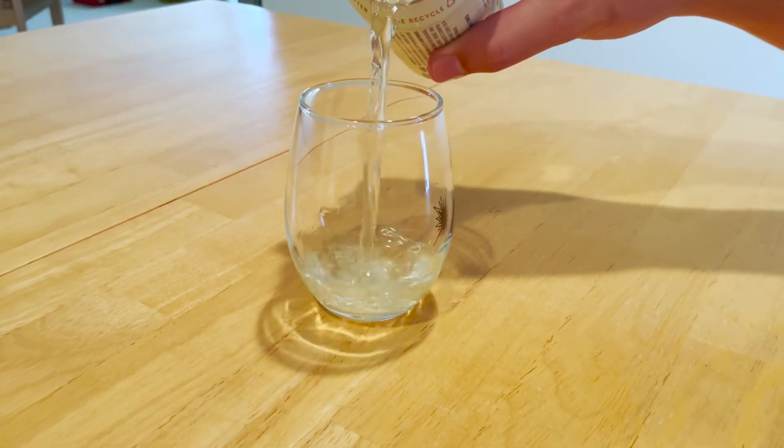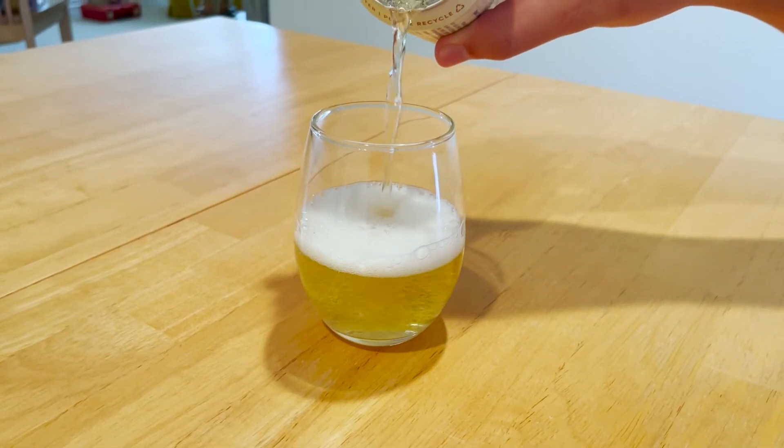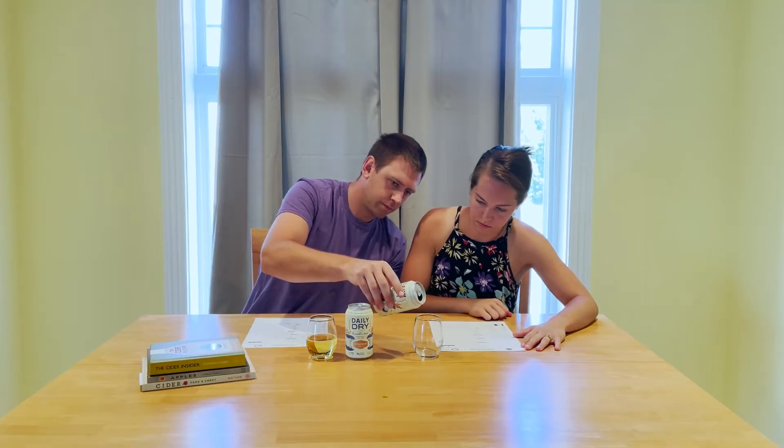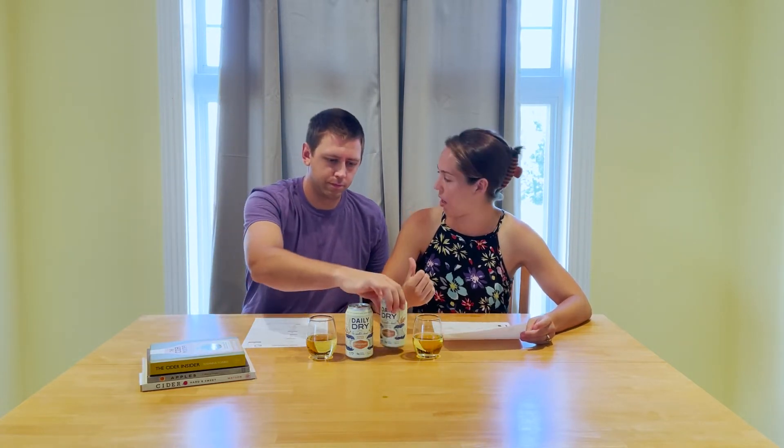Should we pour some and try some? Yep, I'm excited. We've got our cider score sheets that are going to help us along — the ones from Glencap. So we know how we're going to cover this. First thing: aroma.